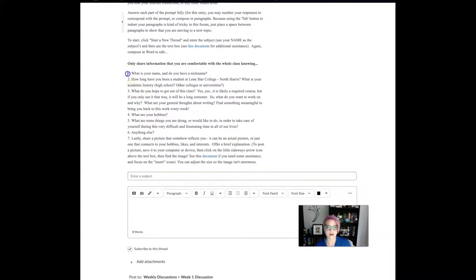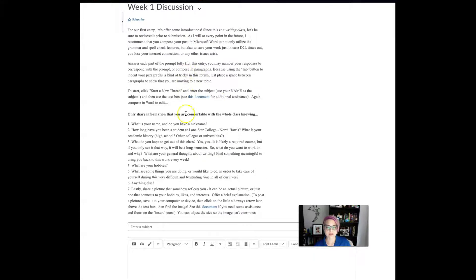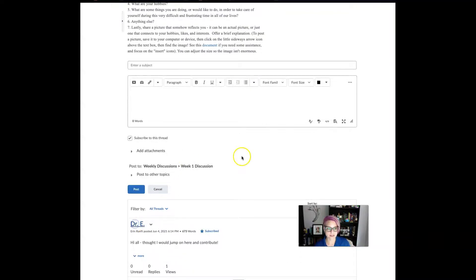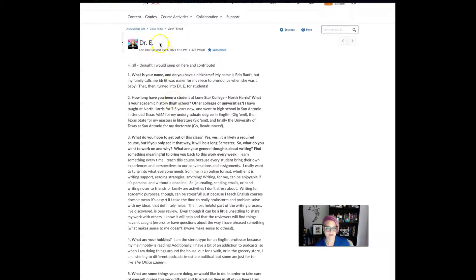Entering your name in the subject line helps people reading your post and also helps me for grading. Then you can answer all of the questions — only answer to the extent that you want to share, since everybody will see this. Students in the past have asked whether they need a numbered list or can just answer in paragraph form — the choice is yours this week. There are also instructions about how to upload a picture, which is a requirement for this grade. I've posted an example so you can see how to do it, but you don't have to format it exactly as I have.